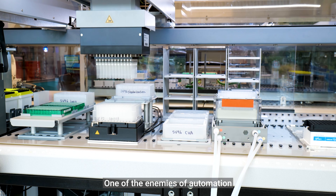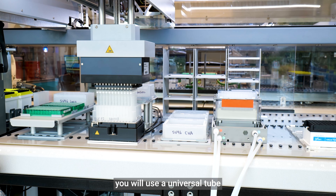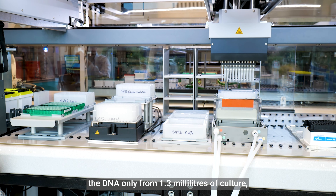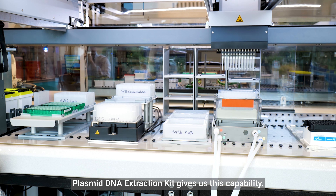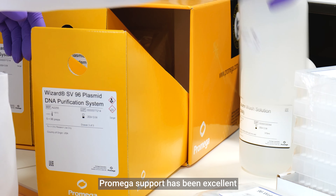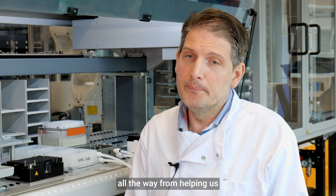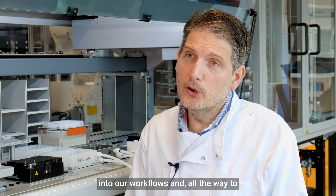One of the enemies of automation is that we cannot work with large volumes. When you do a normal mini prep in a normal lab, you use a universal tube and 5 ml of culture. We have to extract that DNA from only 1.3 ml of culture, and the Promega high-throughput plasmid DNA extraction kit provides this capability. Promega's support has been excellent, all the way from helping us trial the kit and integrate it into our workflows, through to the sales team.